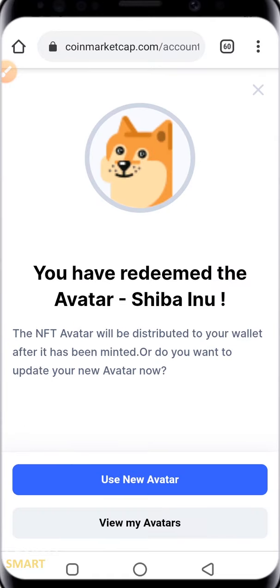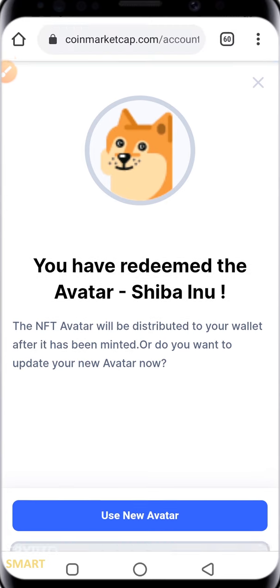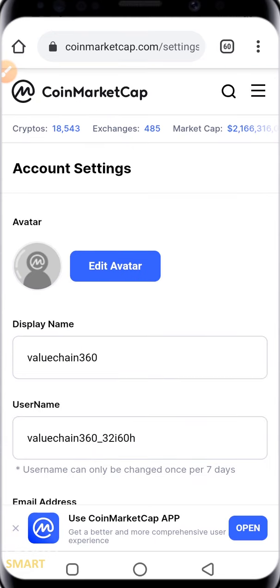You have now redeemed the Shiba Inu NFT avatar. It asks whether you want to let your wallet update after minting, or if you want to update your new avatar now. You can use the new avatar as your CoinMarketCap profile picture. You can also go to 'View My Avatars' to see it there.